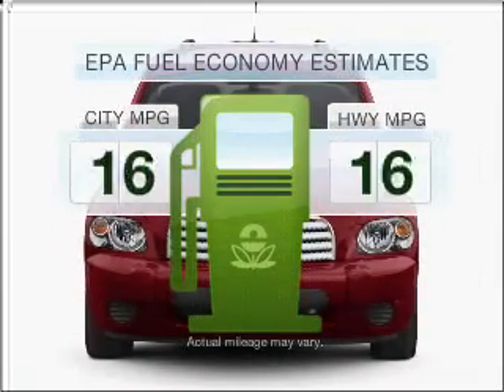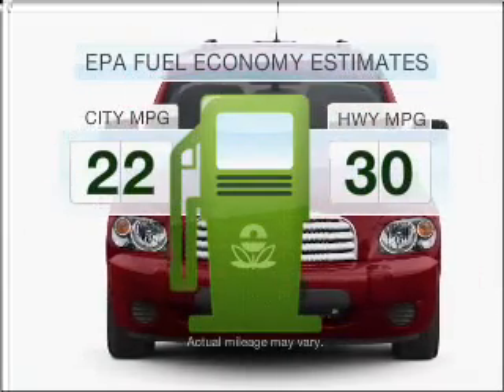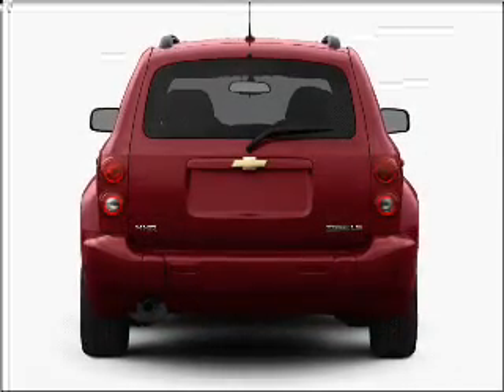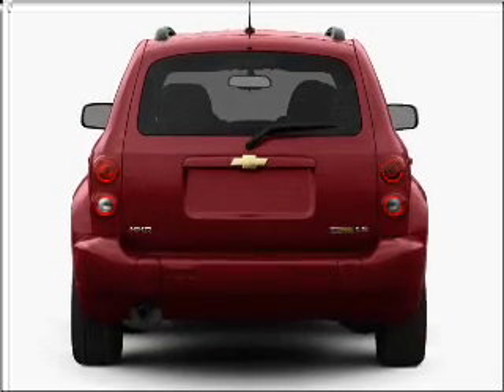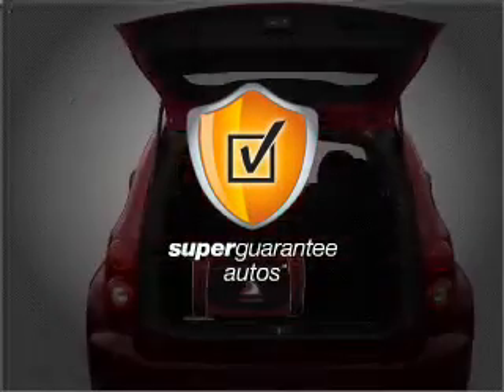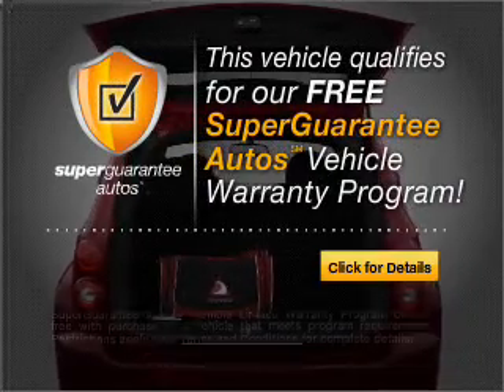Low emissions and the good fuel economy offered in this vehicle are important to you and to the environment. With an efficient four-cylinder engine that responds smoothly to its automatic transmission, this vehicle qualifies for our free Super Guarantee Autos Vehicle Warranty Program.